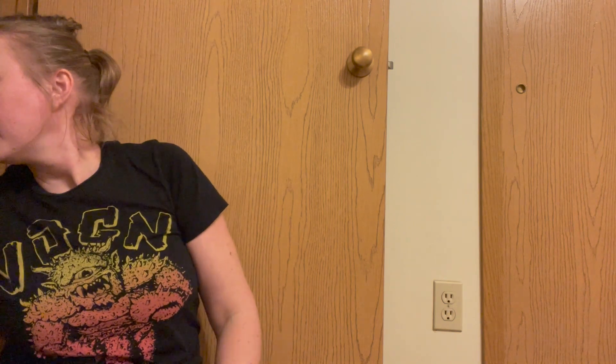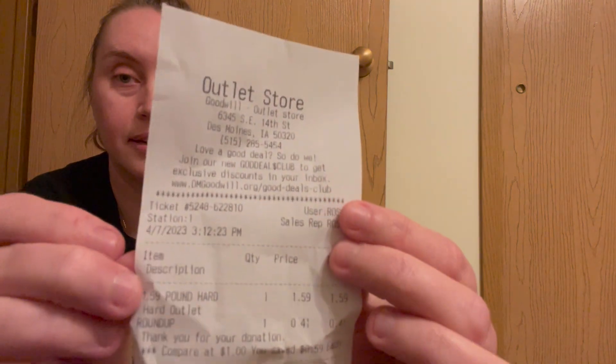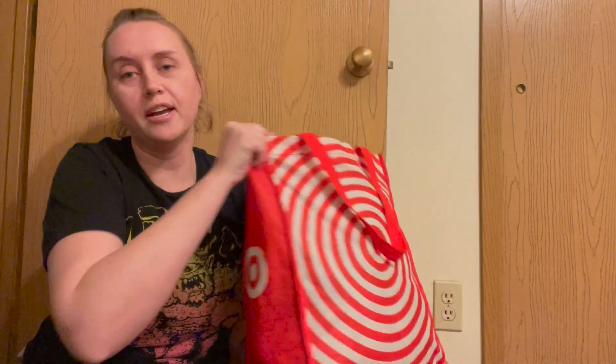As you can tell from the title, we spent $2 at the Goodwill bins for proof. Let's see here — outlet, $2. That's all I spent. Actually, my total was less than that, but I rounded up — $0.41. And with that, I got this whole bag of clothing.